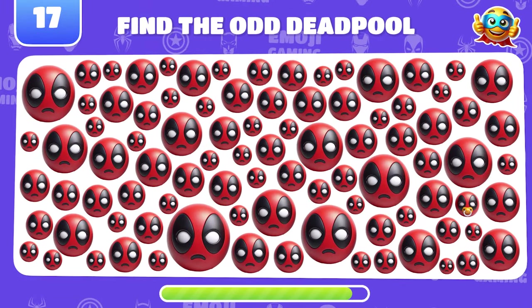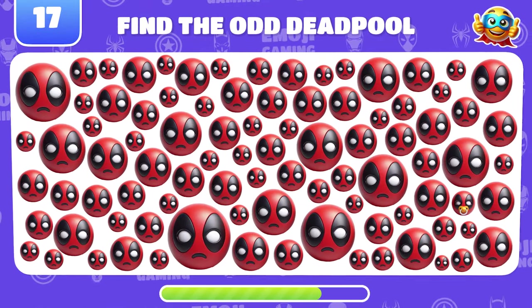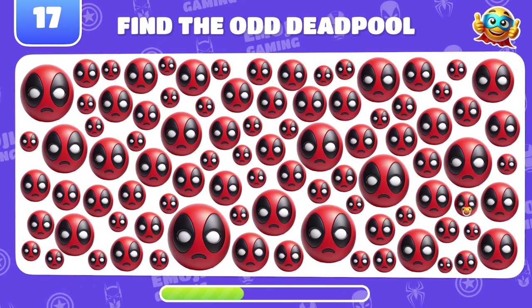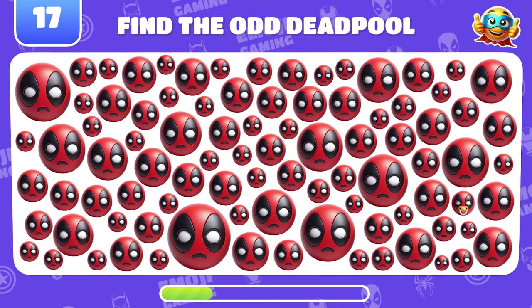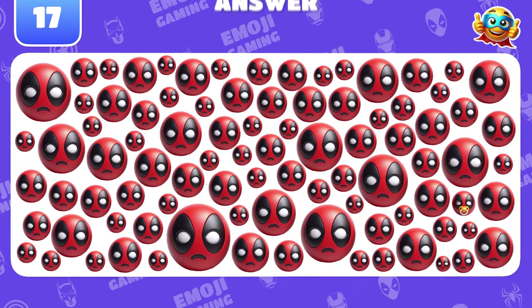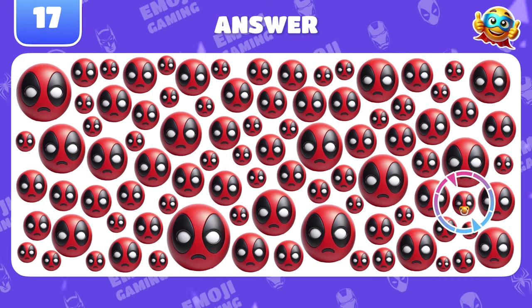New superhero. Quickly find the odd Deadpool emoji. Super! That's Baby Pool.